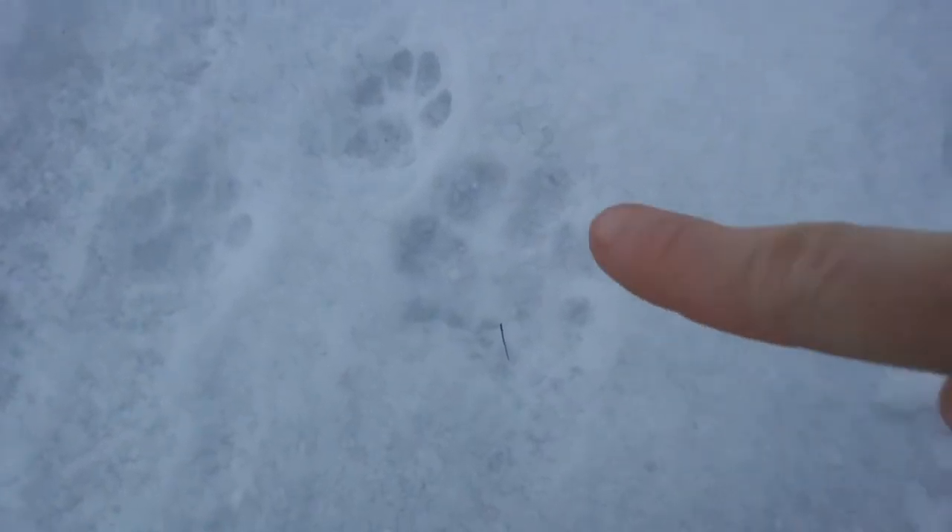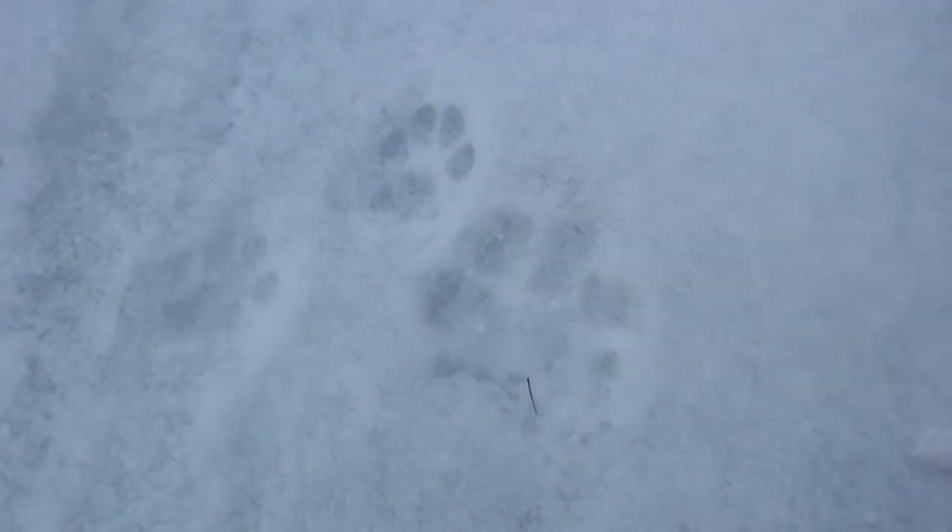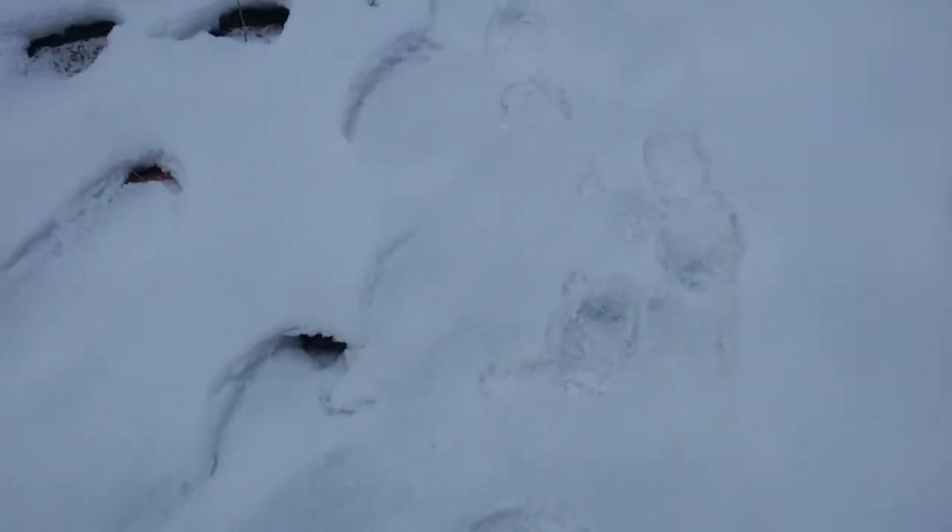Look at those prints. This is our cat's prints. This one right here is whatever is not our cat. As you can tell they're still fairly fresh — it happened sometime last night or this morning because my husband's footprints are out here too. But we don't have a dog, so I don't know. You can see them going out this way where no footprints are.